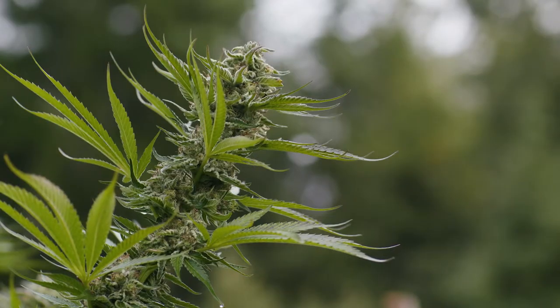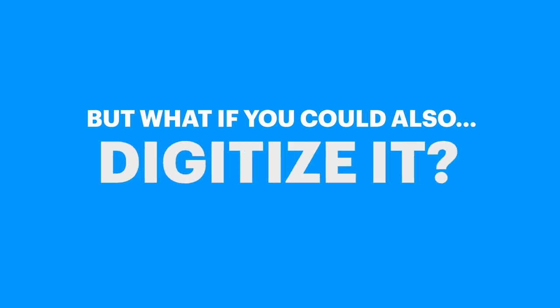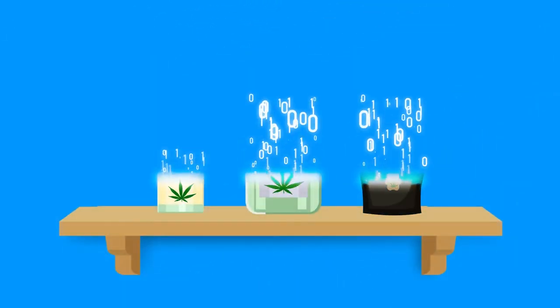Cannabis. You can see it, smell it, touch it, consume it. But what if you could also digitize it? Introducing TrueGreen, the world's first smart packaging technology that transforms every aspect of your cannabis products from physical to digital.